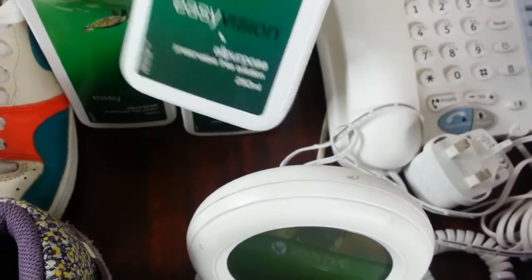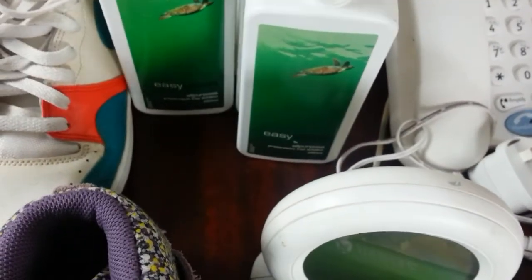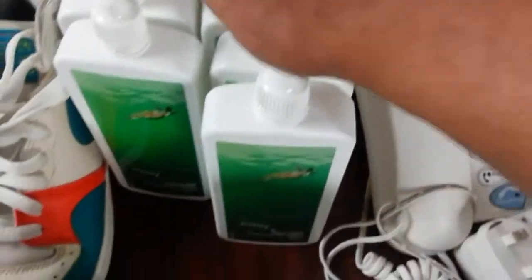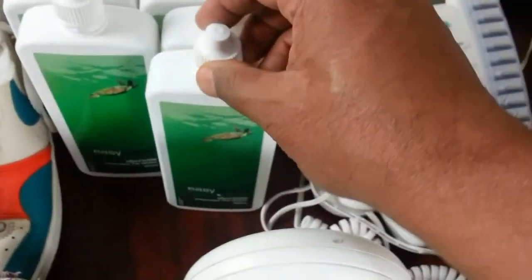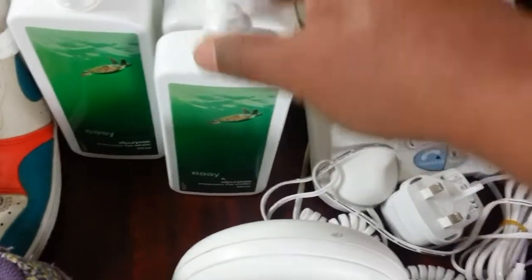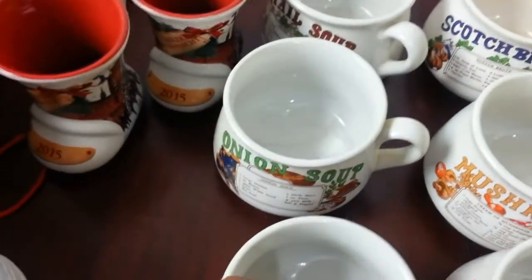Here I come to these contact lens solutions — where you dip your contact lenses. The seller wanted £2, I made an offer of 50p each, and they accepted it. So that was a good buy — I've sold these before, so it was just a question of picking them up easily.